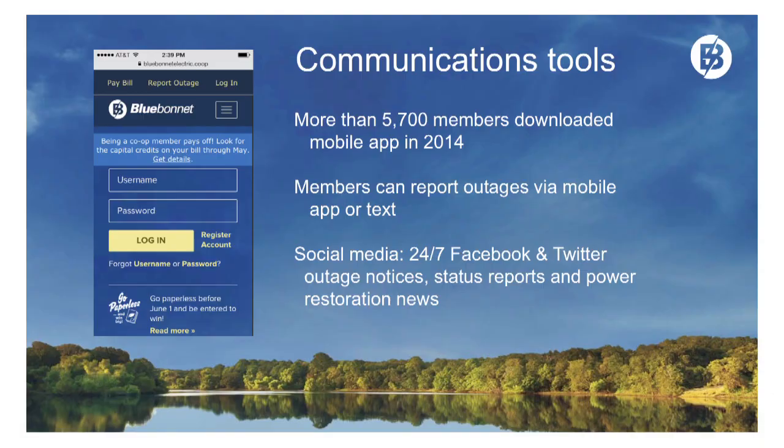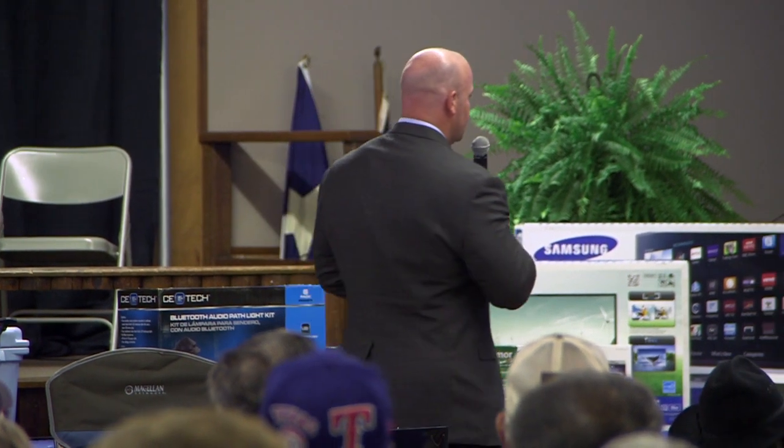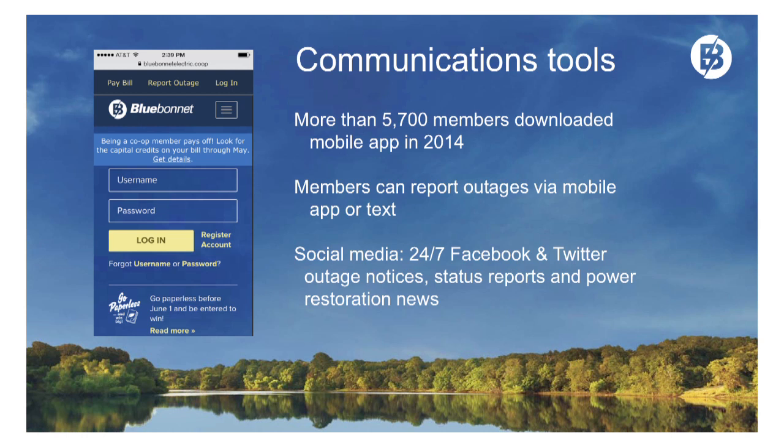Communications tools: we have more than 5,700 members that downloaded the mobile app in 2014, up to a total of 15,000 members who have downloaded our mobile app. Members can report outages via the mobile app or text — along with calling us and all the traditional ways. If you're on Facebook or into tweeting, you can follow us there. We are tweeting out information about outages and putting information on Facebook about outages, and we'd be happy to have you follow us.